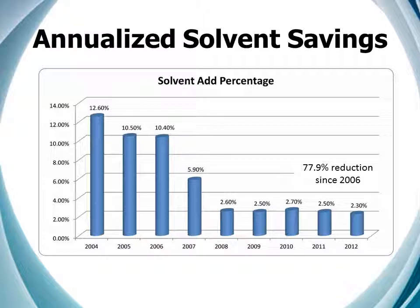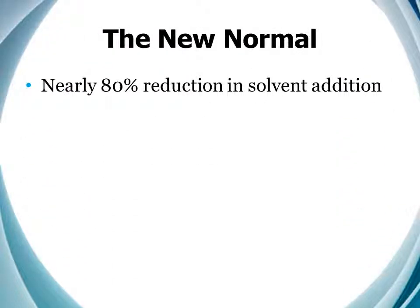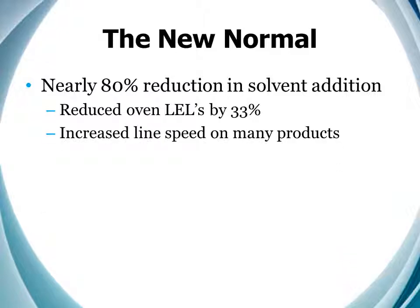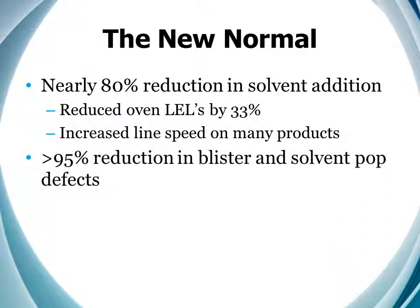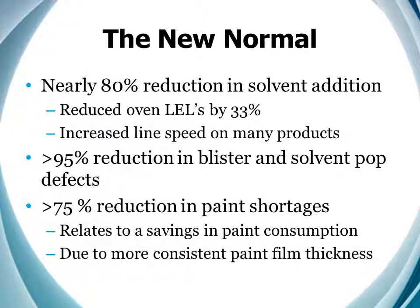It is even worse for more common solvents like SC100. In 2007, it was $4.45 a gallon; today it is $6.80 a gallon, an increase of nearly 53%. Our other metrics have improved too. This reduction in solvent addition has also reduced our LELs by 33% on average, and this has allowed us to increase our line speed on many products.